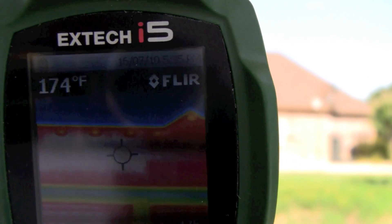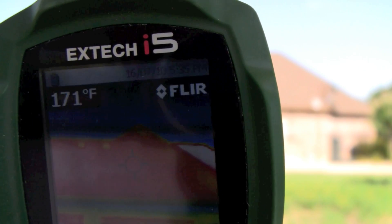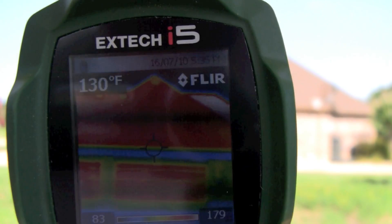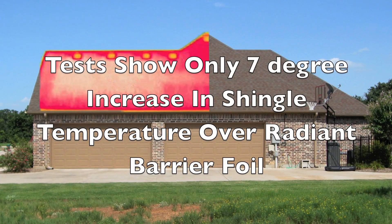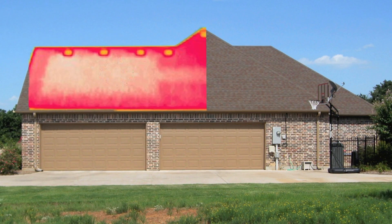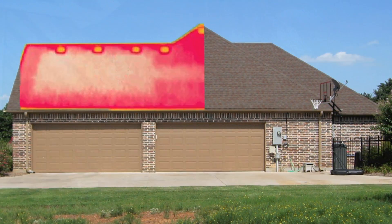Over the radiant barrier, about 173 to 174 degrees. Without the radiant barrier, about 166 to 167 degrees. The tests show an increase of about 6 or 7 degrees over the radiant barrier, which is exactly what the Department of Energy determined in their studies — about 2 to 10 degrees over a radiant barrier.